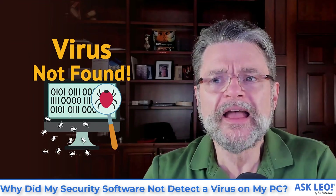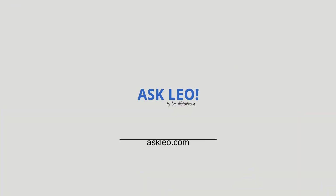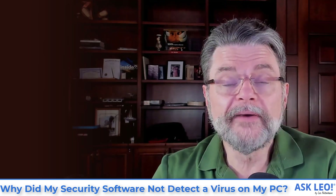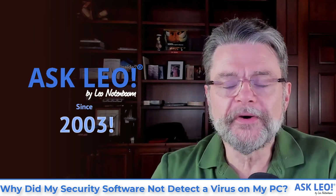Why did my security software not detect a virus on my PC? Hi everyone, Leo Notenboom here for Askleo.com, where we've been talking about and fighting viruses and other forms of malware since 2003. Here's today's question.